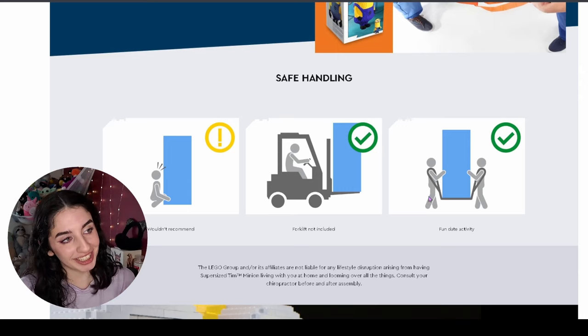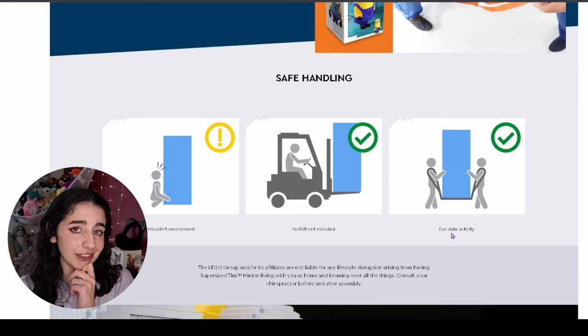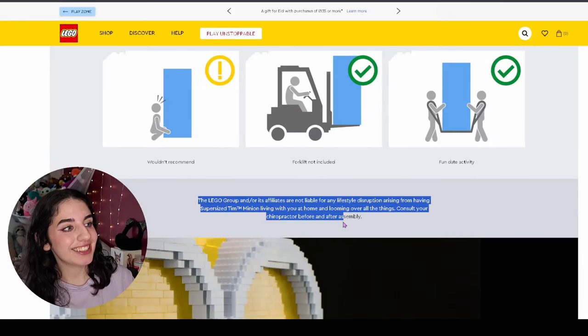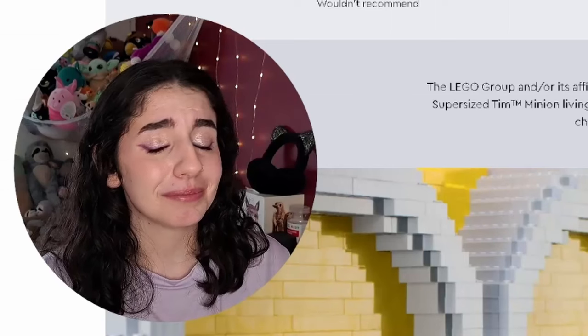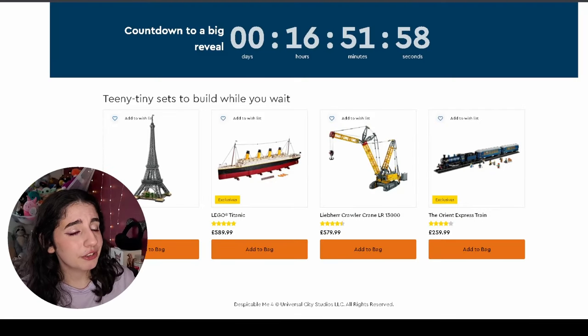If you have the safety straps you can carry it together as a fun date night — wouldn't that be lovely. The last thing is: the group or affiliates are not liable for any lifestyle disruption arising from having Super Sized Tim living with you at home and looming over all the things. Consult your chiropractor before and after assembly. Such wise words. And if you're too impatient to wait the 16 hours for Tim to come out, you can build these teeny tiny sets while you wait — the Titanic, the Orient Express.